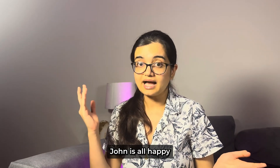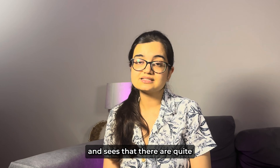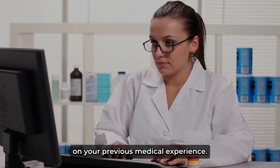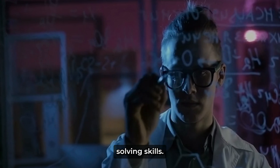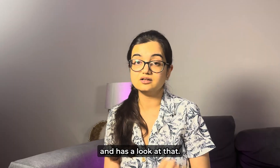John is happy and decides to apply. He has a look at the application and sees it's quite long — it tests your thought process, your previous medical experience, and your problem-solving skills. He fills in the entire application very confidently and comes to the last page.